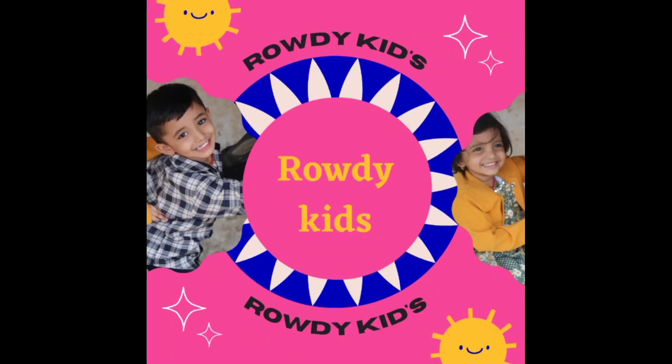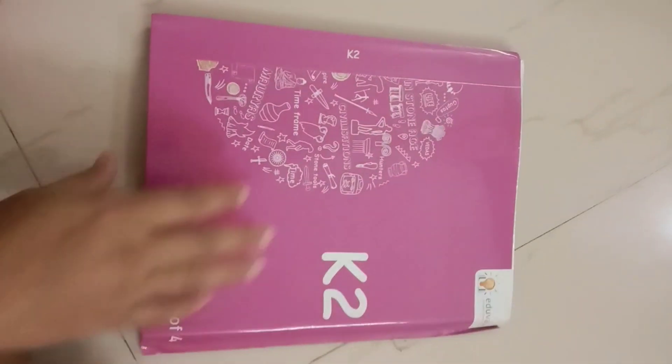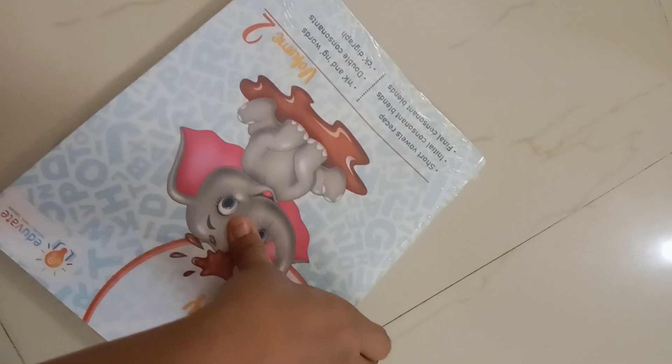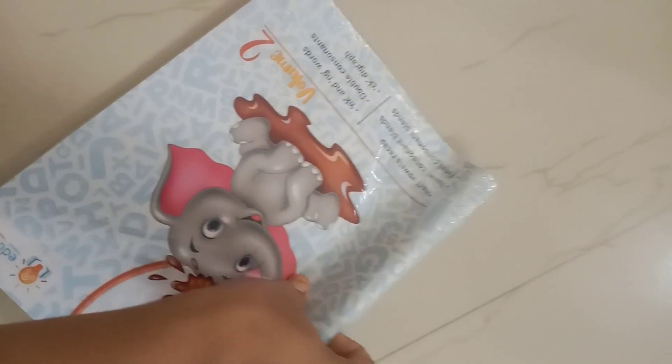Hi, welcome to our channel Rowdy Kids. This is the Kindergarten 2 Volume 2 books — two books.